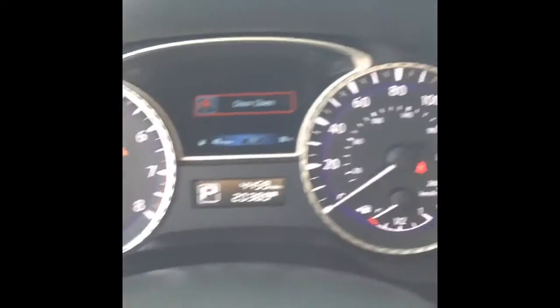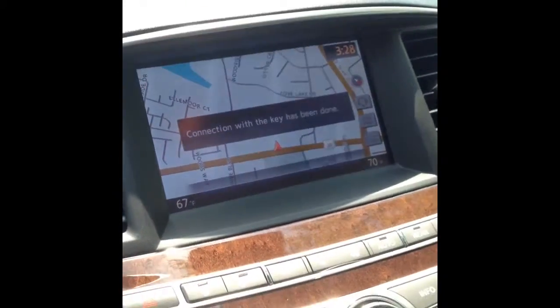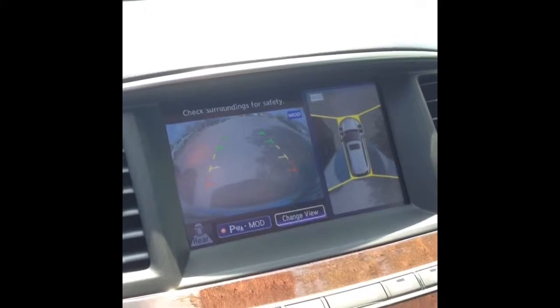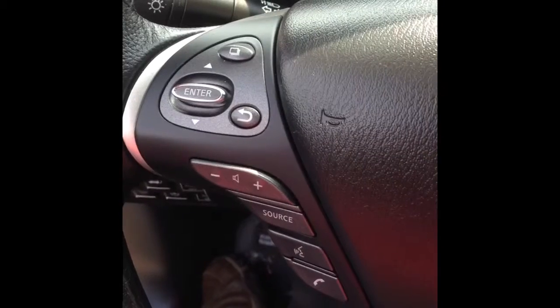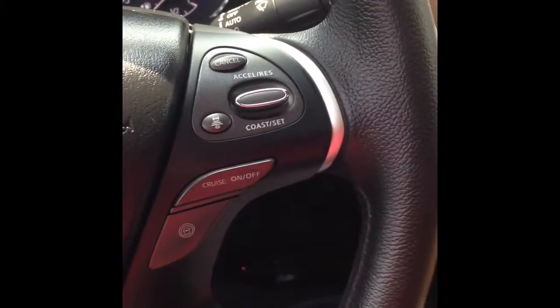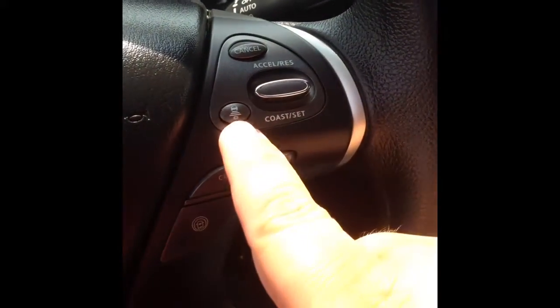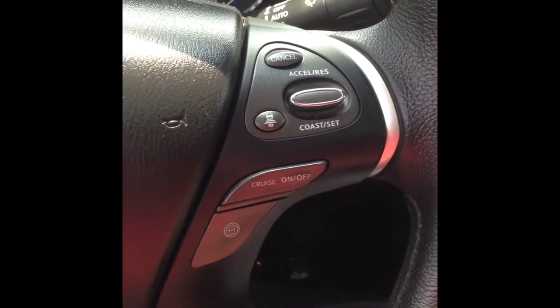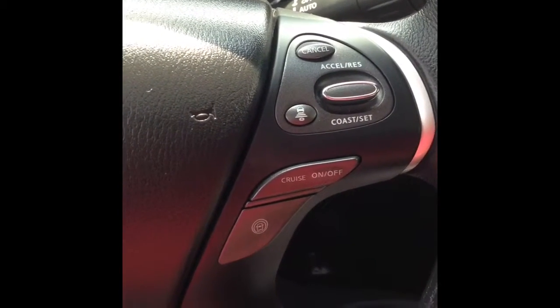You can see the actual true miles there as of right now. Here's the navigation system — it does have the rear backup monitor with the surround monitor as well. On the steering wheel you have the audio controls and Bluetooth, as well as the cruise control with the laser adaptive cruise control and the surround crash preventive system.